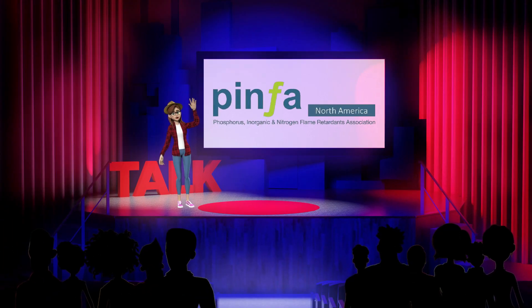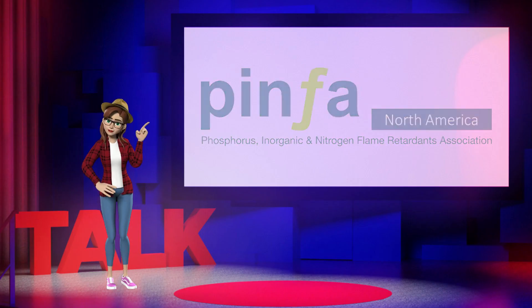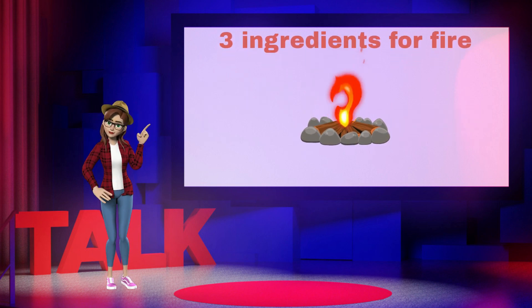Hey Zoe, how do flame retardants work to prevent fires? Good question! Well, to start with, there are three ingredients required for a fire to start and continue burning.